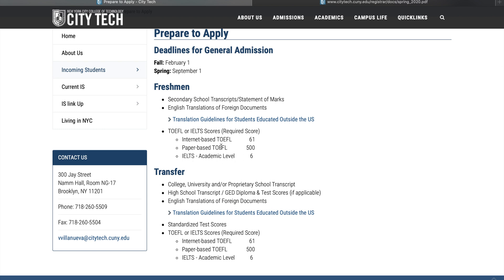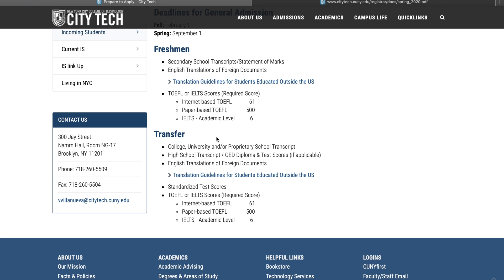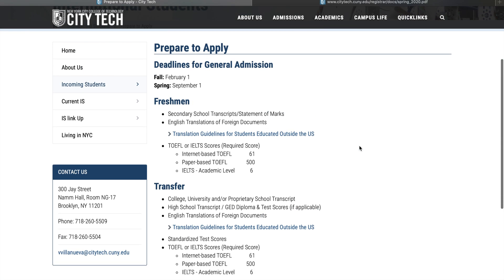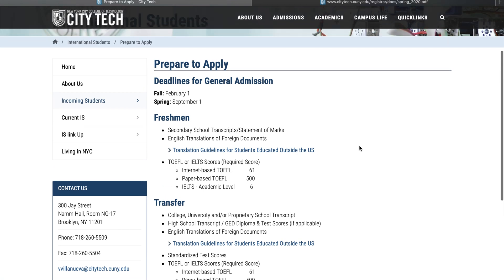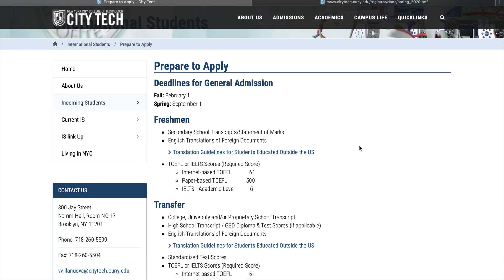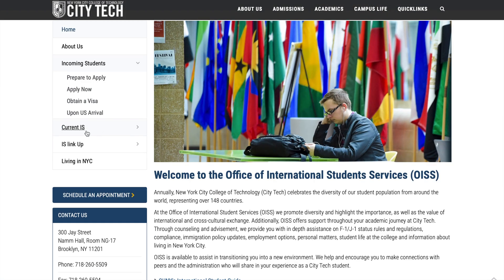This section tells you what IELTS or TOEFL scores you need to apply to City Tech. You need at least an IELTS score of 6.0 as the minimum, but it's better to aim for 6.5 or 7 to get in more easily. Don't just go for the minimum — try to get at least 6.5.